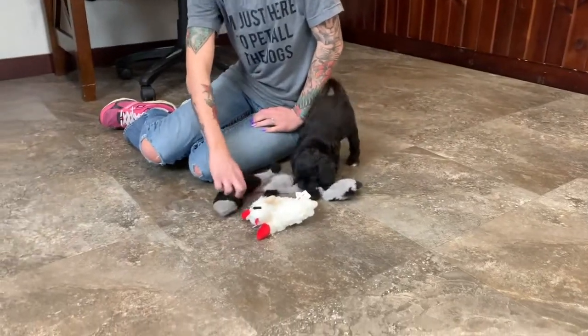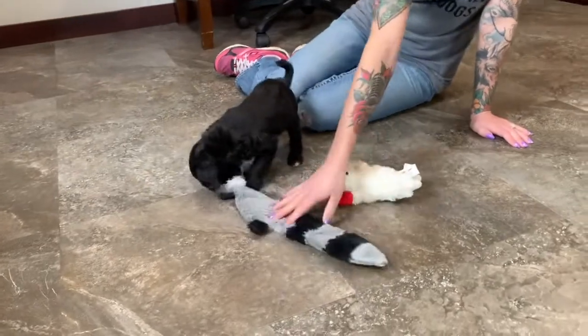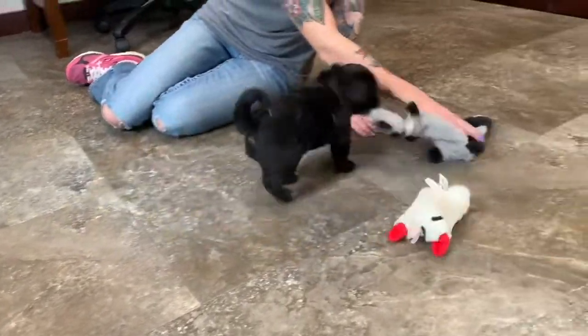Hello there, this is Spot, male Pouton, born on January 27th. He'll be ready to go home around April 7th.